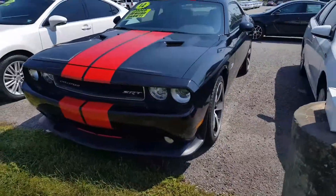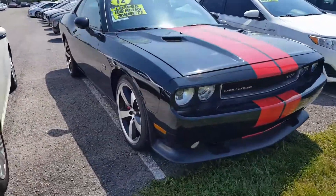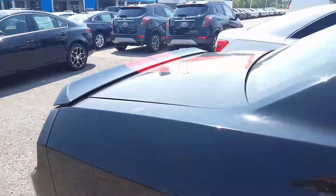Hi Shawn, this is John here at Patriot Chevrolet. Here is your 2012 Dodge Challenger. I just want to give you a better look at the vehicle and let you know that it is still here and available. Inside and out, great condition — just overall a bad car.